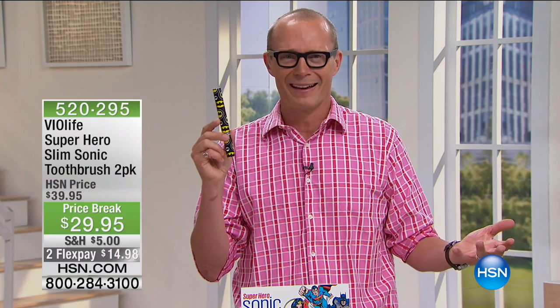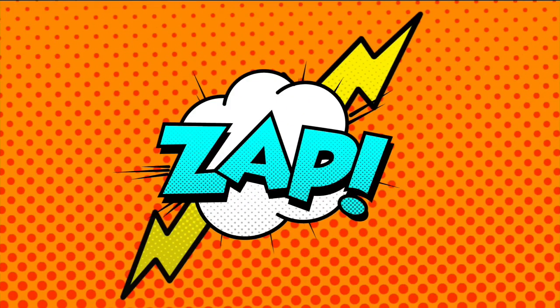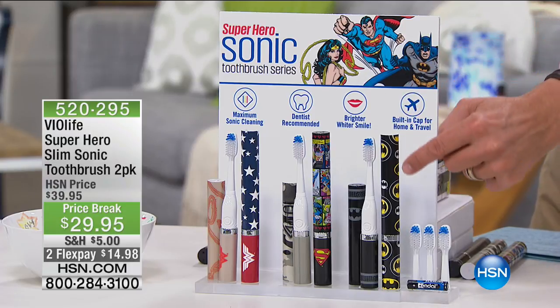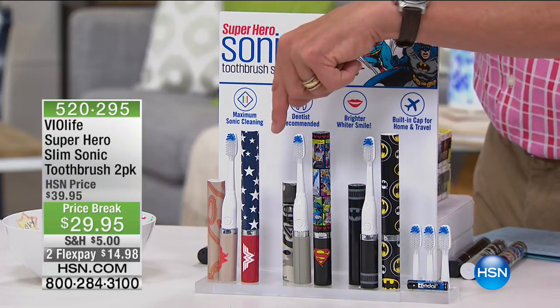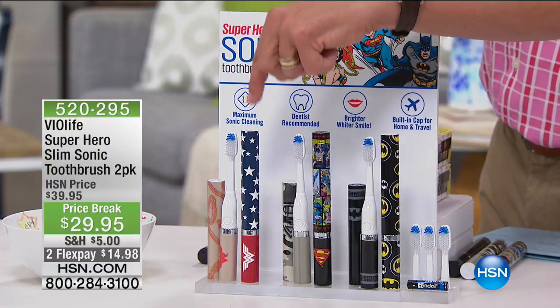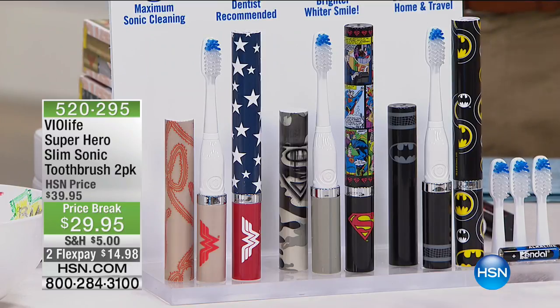Dental care and hygiene — in a two-pack for $29.95 — that's less than a copay. This is the Superhero Sonic collection. We have Batman in black and yellow, Superman in camo or comic strip, and Wonder Woman in the classic or gold. We sold over one and a quarter million of these at full price with all five-star reviews.